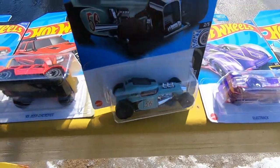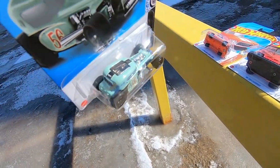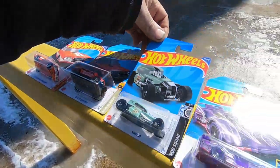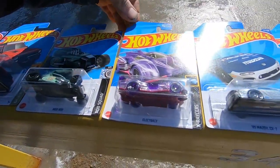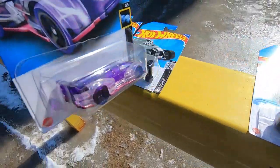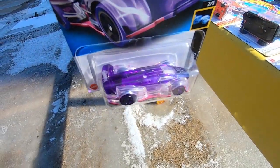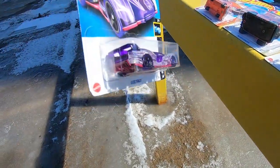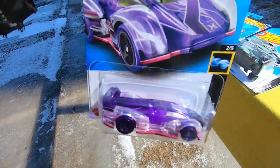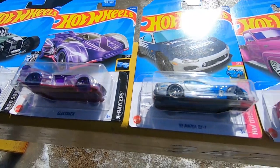This is a Mod Rod Hot Wheels. I love the color — I don't know, it looks like a minty green. Yeah, minty green, I think. Here's some X Racers. I want to put these on the track, first put them underneath the light, and then turn the lights off and race them — that would be really cool.